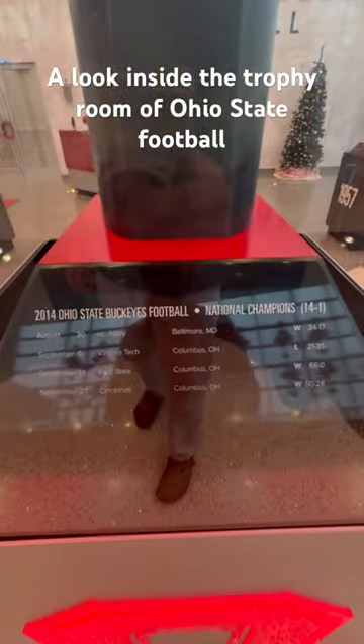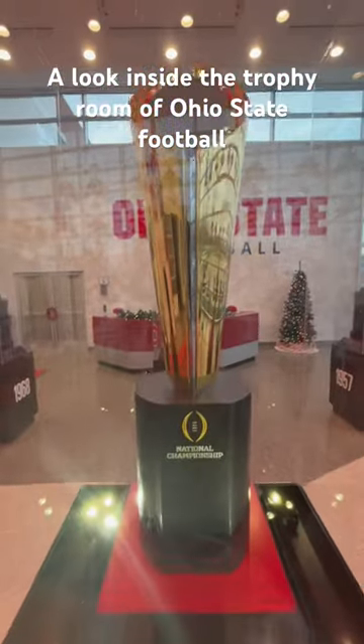And then the last thing, it's front and center — we have the National Championship from 2014. Super cool trophy, turned out super good.